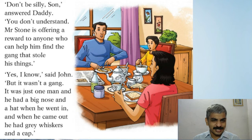'Don't be silly, son,' answered daddy. 'You don't understand — Mr. Stone is offering a reward to anyone who can help him find the gang that stole his things.' 'Yes, I know,' said John, 'but it wasn't a gang — it was just one man. And he had a big nose and a hat when he went in, and when he came out he had grey whiskers and a cap.' Father is explaining that Mr. Stone is offering a reward to find the gang, but John says it was not a gang — only one person — and describes the disguise.